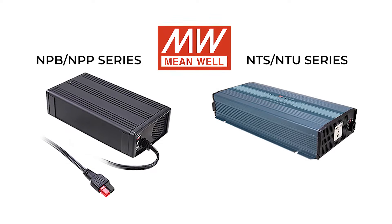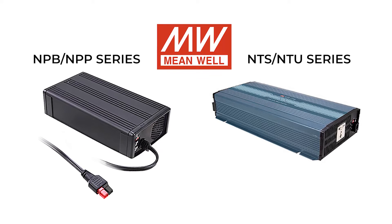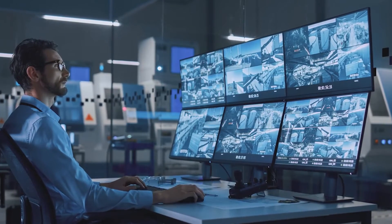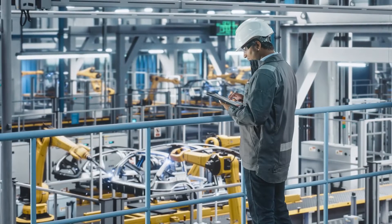Meanwhile offers the NTS, NTU series and the NPB, NPP series chargers and inverters. They assist in solving problems in places where alternating current isn't available and can also be used as a primary UPS backup power supply to improve the stability of an entire system.